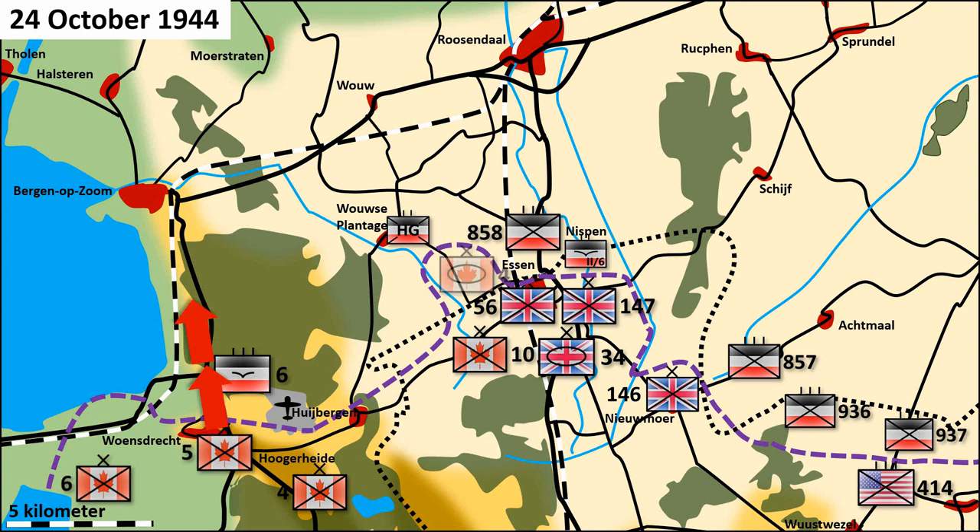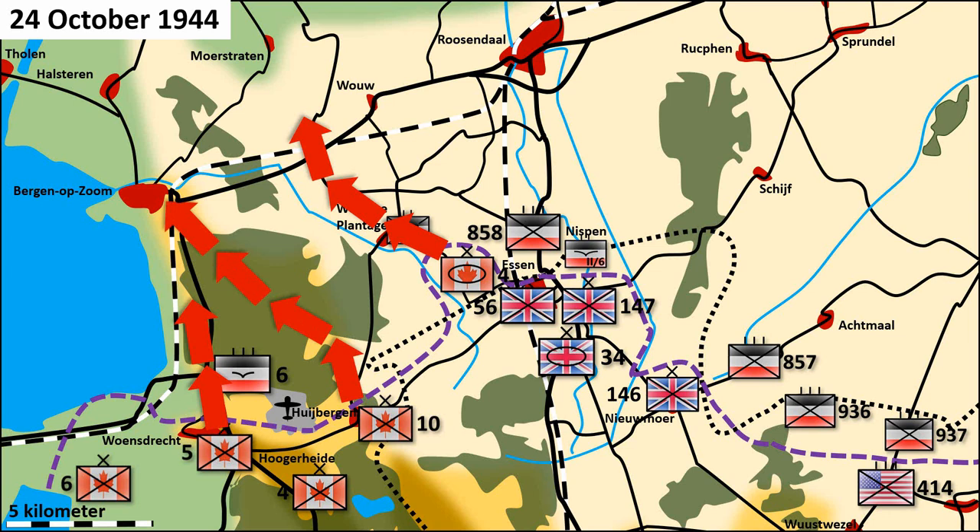Meanwhile, the Canadian 4th Brigade would focus on Wouwse Plantage and break through to the north to cut the railway between Berg op Zoom and Roosendaal. The Canadian 10th Brigade would move to Huibergen and deliver the knockout blow by moving north through the sandy forest roads to Berg op Zoom. To prevent a German attack on the flank of the Canadian armored force, the British deployed two brigades to attack towards Nispeh and exploit a breakthrough with the 34th Armored Brigade all the way to Wouw.